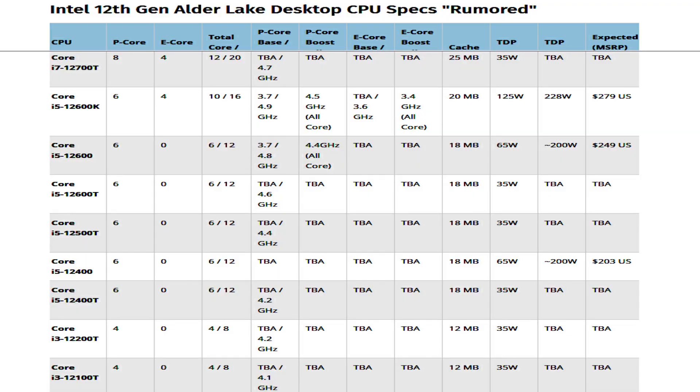The Golden Cove P-cores will operate at a base frequency of 3.6 GHz and a maximum boost frequency of up to 5 GHz with 1–2 active cores, and 4.7 GHz with all cores active. The Gracemont E-cores will operate at 3.8 GHz across 1 to 4 cores and up to 3.6 GHz when all cores are loaded.